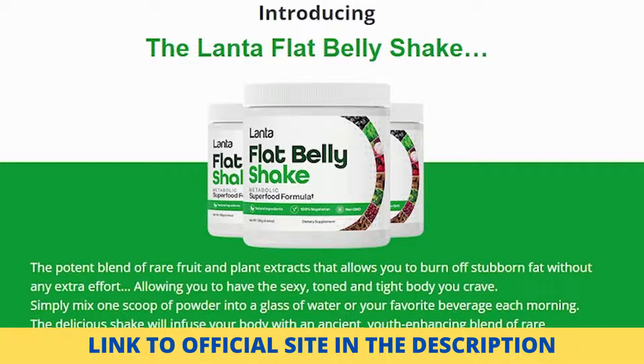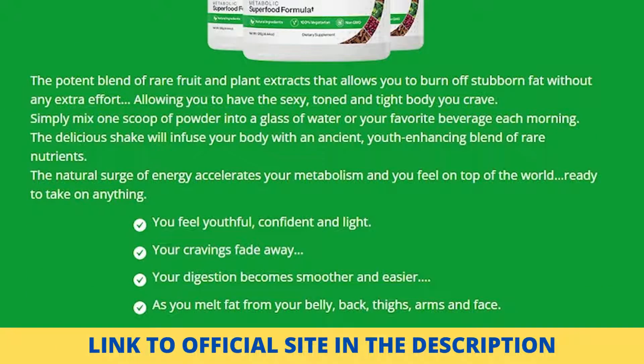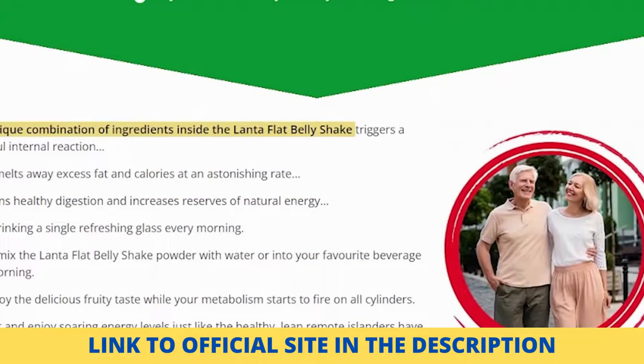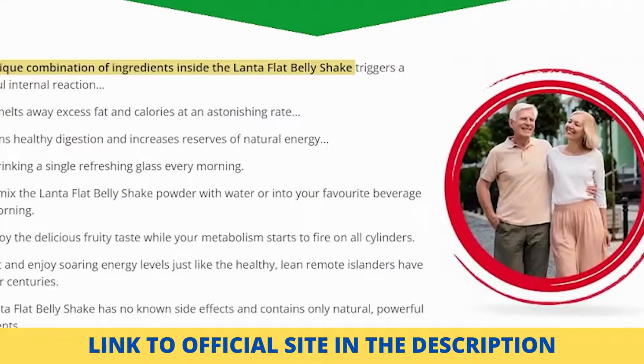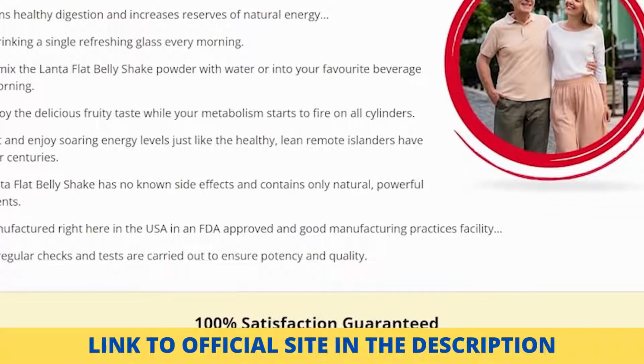Pills can be difficult for certain customers to swallow, and they take longer to break down in the digestive system. The nutrients are more easily absorbed by the body when a powder is mixed with water. According to the developers of Flat Belly Shake, the reason for undesirable fat accumulation is GLP-1, which is responsible for correct meal digestion. When it fails to function effectively, most customers find it impossible to lose weight. Using the Flat Belly Shake helps customers maintain healthy GLP-1 levels, making it simpler to lose weight with or without a diet.